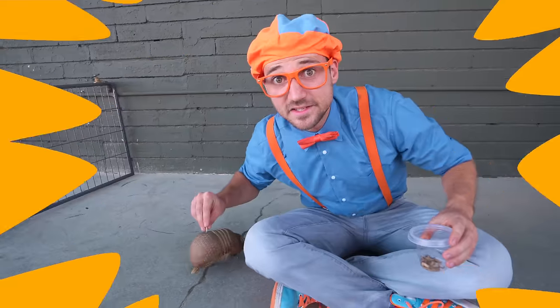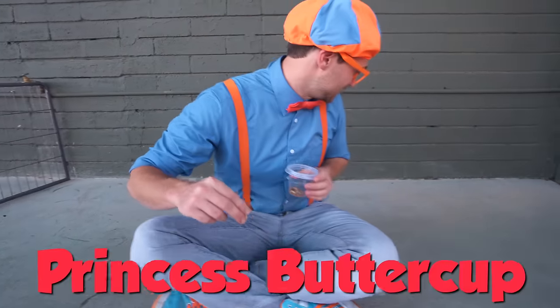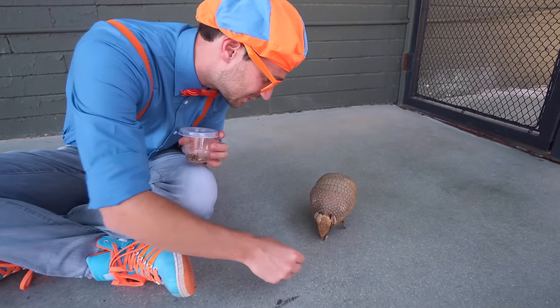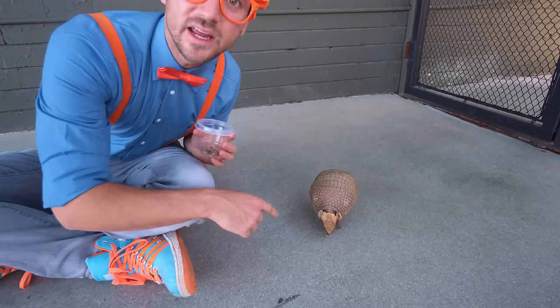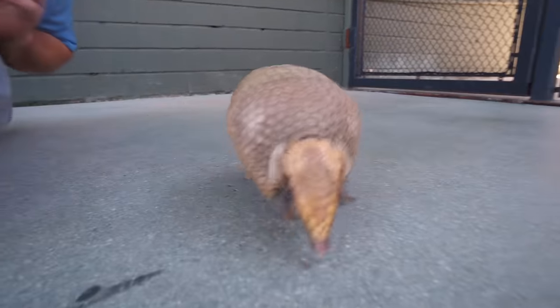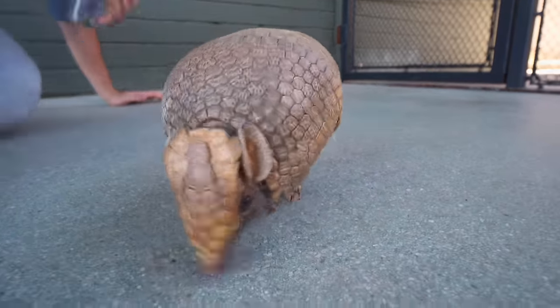This is Princess Buttercup! Here you go, Princess Buttercup! Look at Princess Buttercup's pretty little nails! Run free!